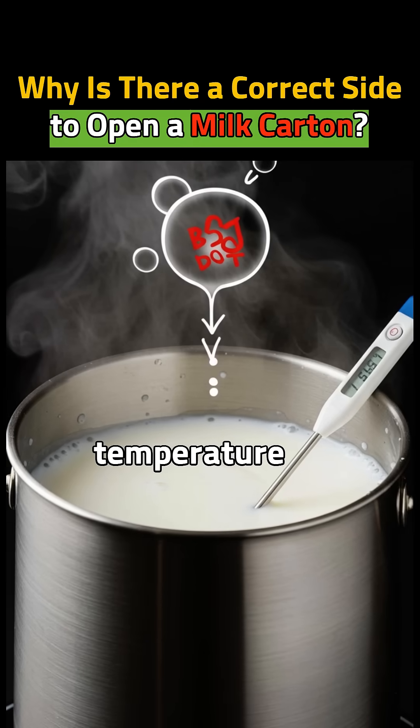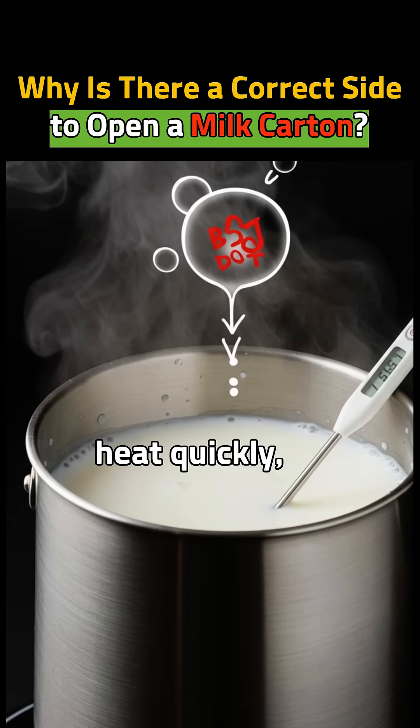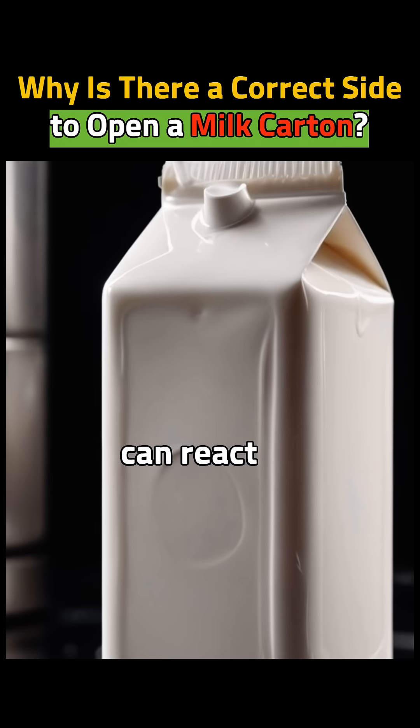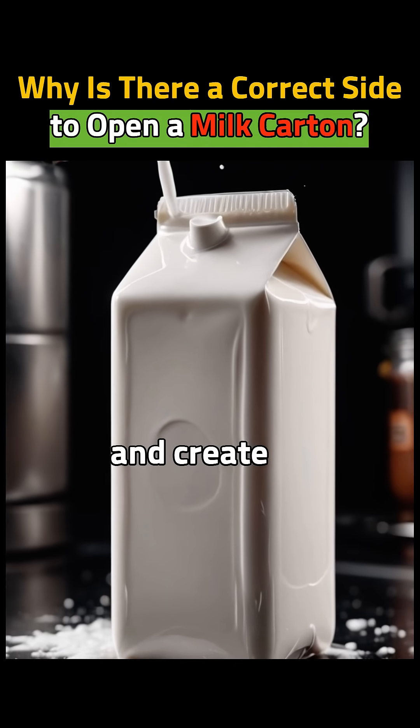Milk is sensitive to temperature. Metal conducts heat quickly, which can spoil the milk. Also, minerals in milk can react with metal and create bad tastes.